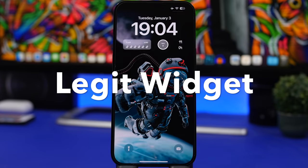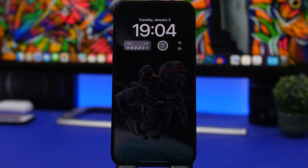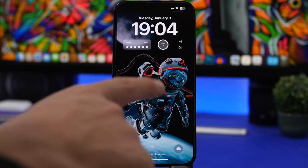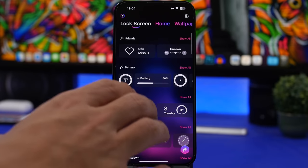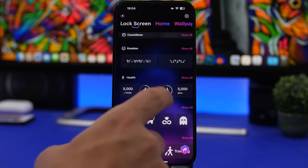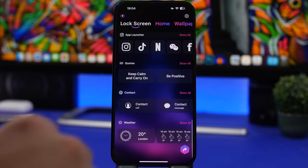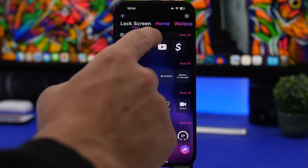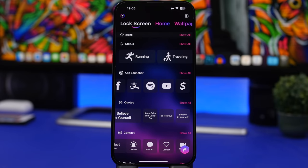Last but not least is Legit Widgets. This one also offers a ton of different widgets and is not specified for just one type. You have things like steps, a little clock that looks really awesome, and a battery widget. Inside the app you can add friends, battery, calendar, clock, countdown, emojis, health, fun icons, status, app launcher, codes, contacts, and weather. You can see how much you can do with this app — it has a lot of different widgets for each section, and you just pick whichever one you want to apply to your lock screen.